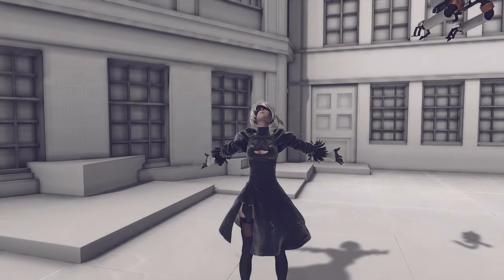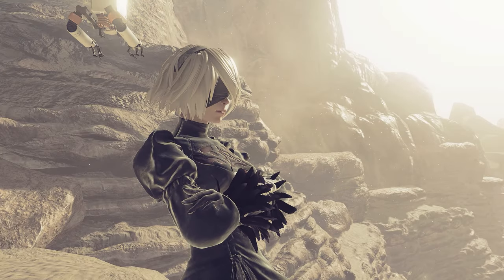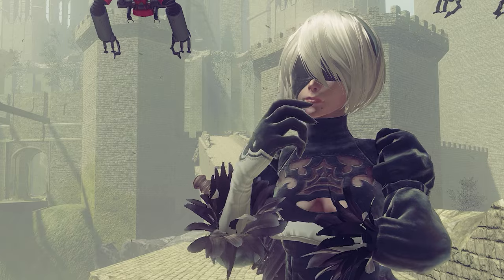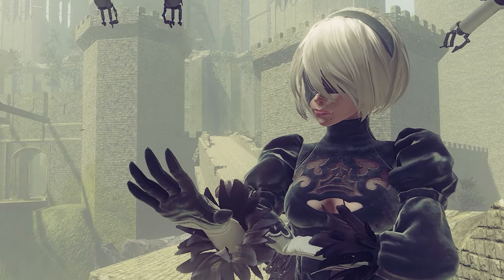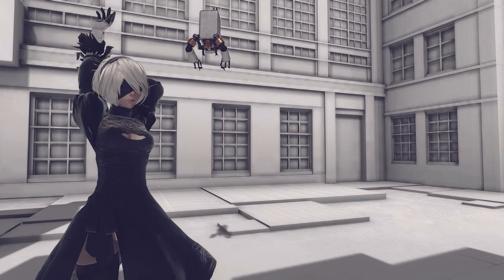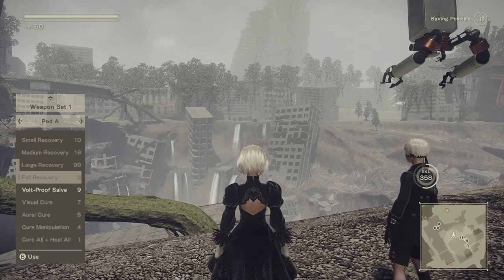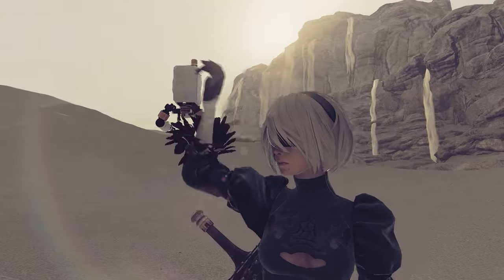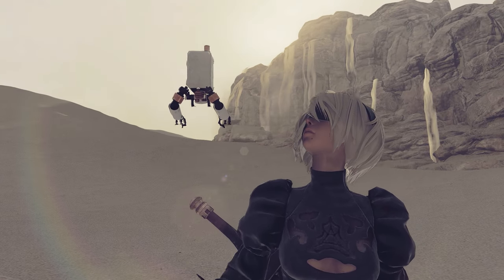I feel like the most obvious place to start when examining the game's aesthetics is with its standout protagonist 2B — a character you've probably seen even if you haven't played the game. Her design is just that ubiquitous. But actually, that might be exactly why we shouldn't start with her. Maybe the best place to start is the user interface. I know this might sound boring, but I'll get to 2B, I promise. There's some important stuff here.